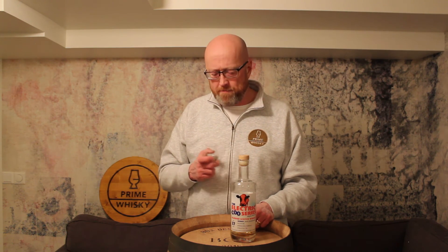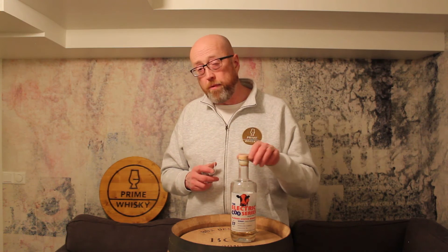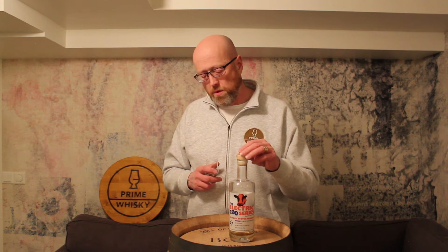Some honey and some raisins. Should have bought more of this one, but it's sold out, unfortunately. I had rumors that they're going to relaunch it again, so hopefully we can get a hold of this one. I think it's quite cheap as well — when it was released, this was about 90 Euro. So for a 27-year-old, though it's a blend, 90 Euro — quite cheap.